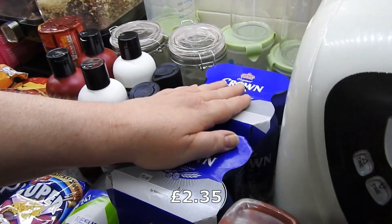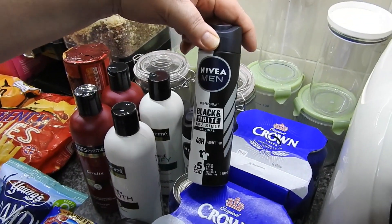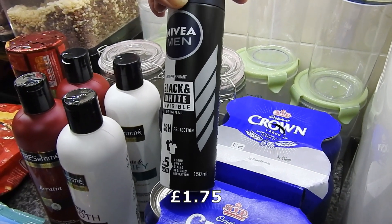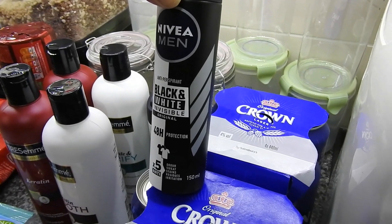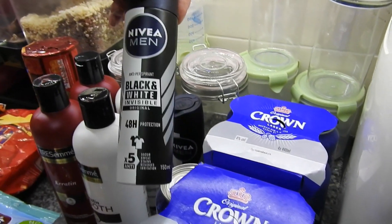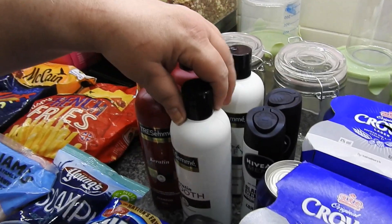Two Crown lagers. Then we've got some Nivea Men black and white invisible deodorant. Steve has problems with some brands — they leave him really sore. So he does like this one. If there are guys out there that do get sore, it may be your deodorant.